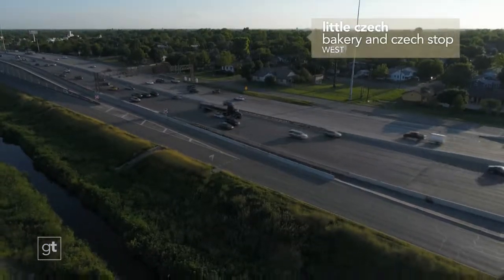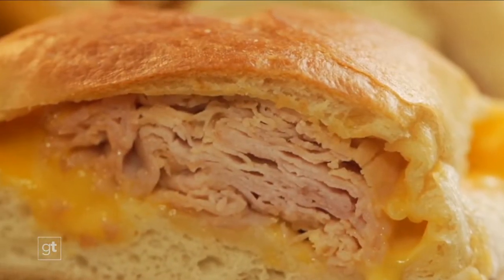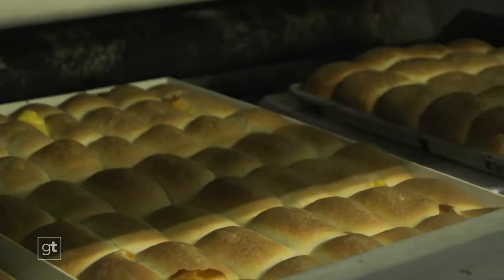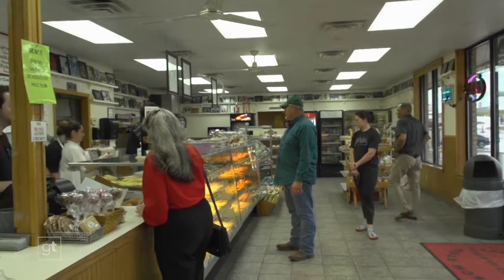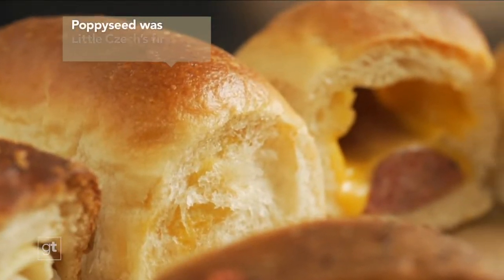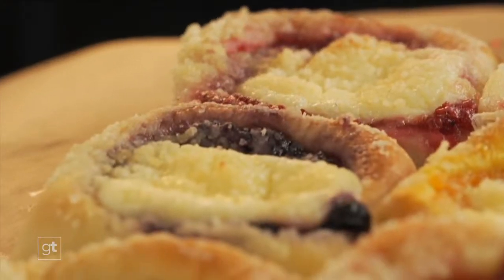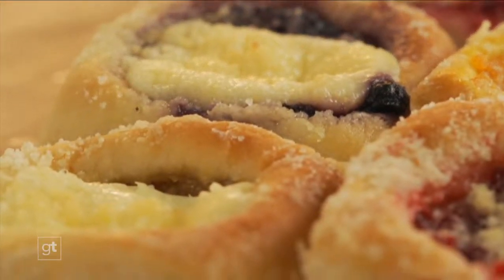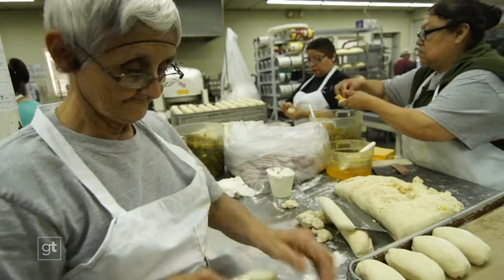Next time you're cruising I-35, take a delicious detour in the tiny town of West, Texas — but get ready, there's nothing tiny about the tastes headed your way. Open wide and bite into some of the best kolaches you'll ever taste at the Little Czech Bakery and Czech Stop convenience store. These golden brown puppy pillows are packed with sensational savories like sausage and jalapeños, or loaded with sweetness from juicy berries to decadent cream cheese. All made from a decades-old Czechoslovakian family recipe. These are amazing.